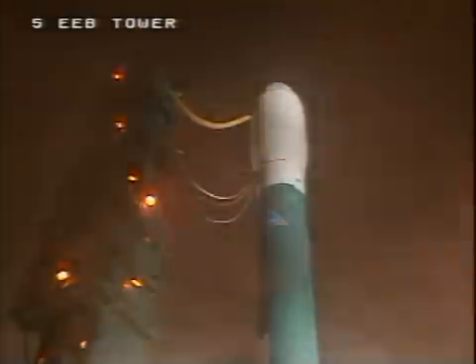T-minus 10, 9, 8, 7, 6, 5, 4, 3, 2, 1. And we have liftoff.